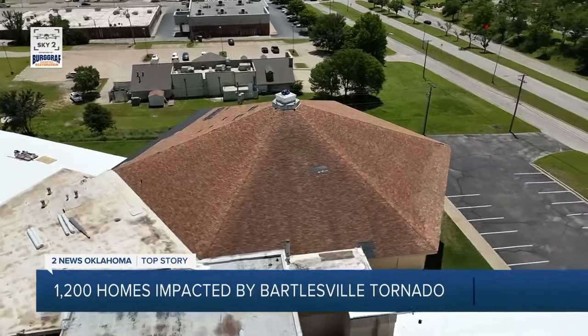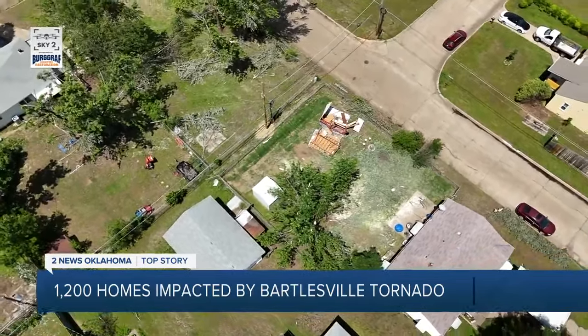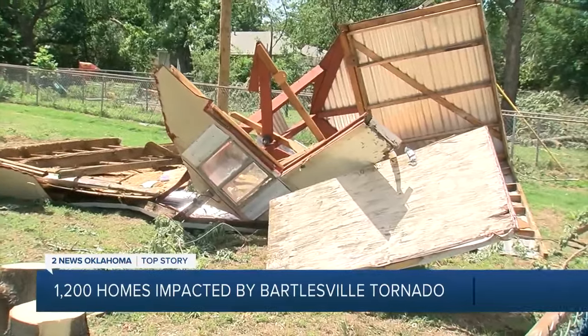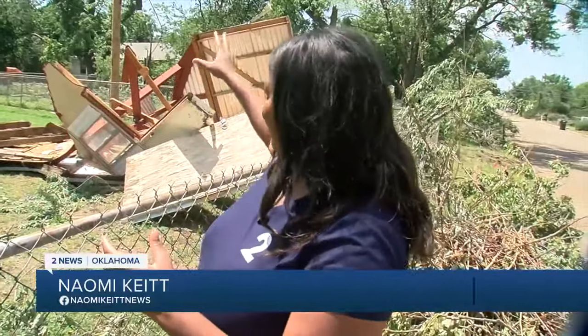While it's the same twister that hit Barnes Dahl, the damage here is more consistent with an EF1. This is some significant property damage we've seen here in Bartlesville. This shed got caught up in those tornadic winds — it actually caused them to have to replace the power pole here in this neighborhood.